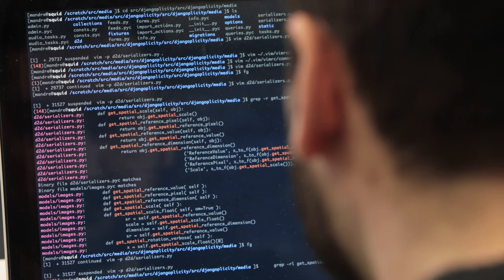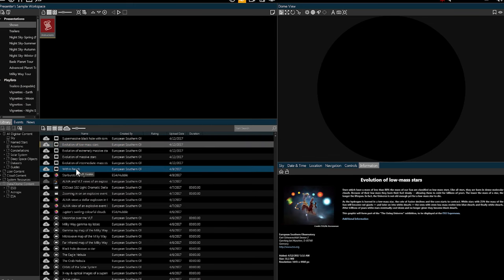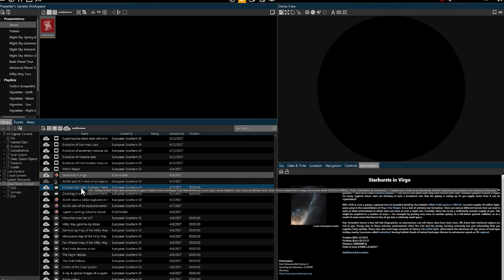ISO has teamed up with Evans & Sutherland and the International Planetarium Society and others from the community to make a standard. We call it Data2Dome, in order to get the latest information into the domes. The vision of Data2Dome is to seamlessly integrate images and videos into planetariums worldwide.